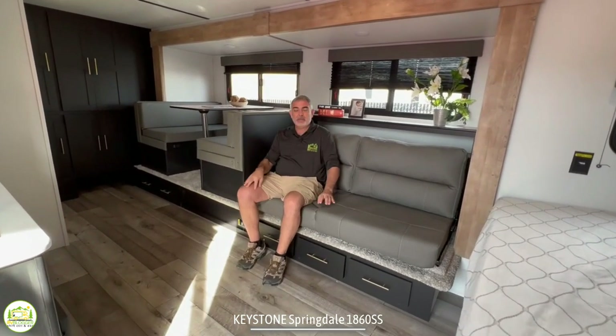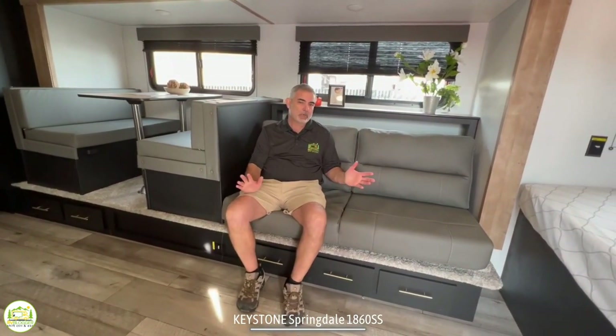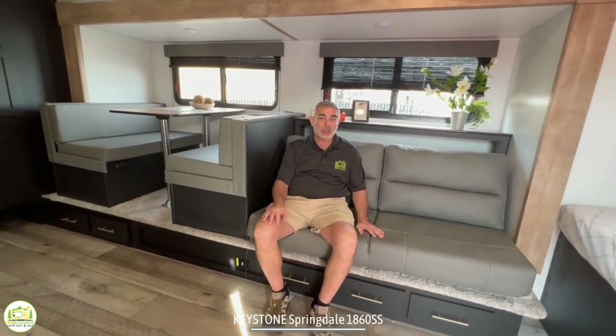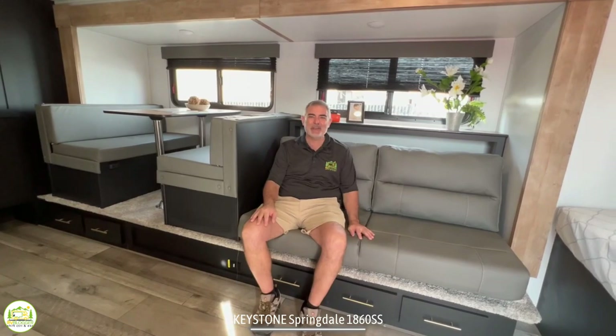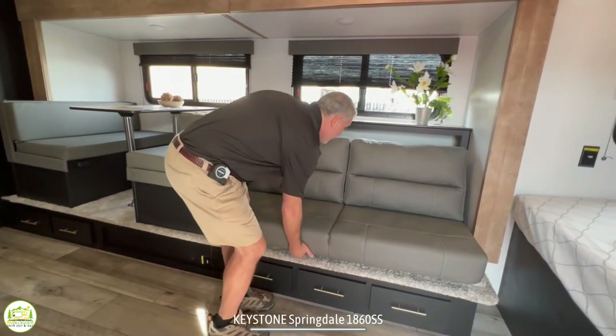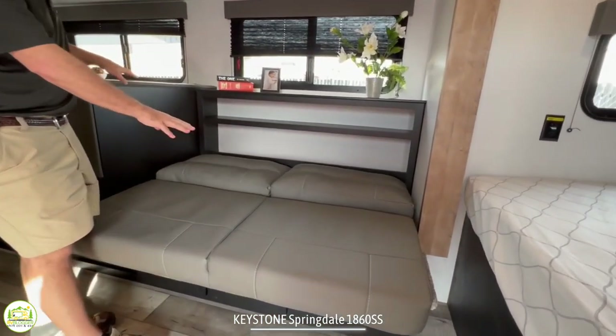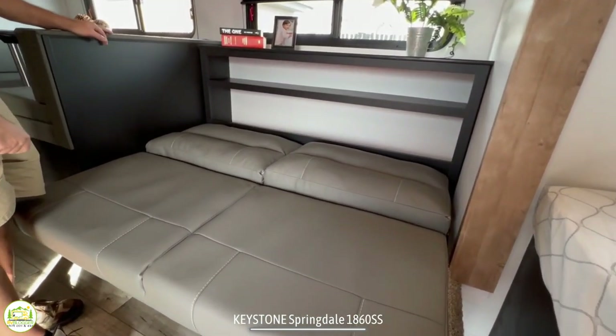This sofa is very nice and comfy — it's got thick cushions and just feels really nice and cushiony in here. This sofa does also jackknife out so you can change it into a bed, and I would say a child would be able to sleep here pretty comfortably.